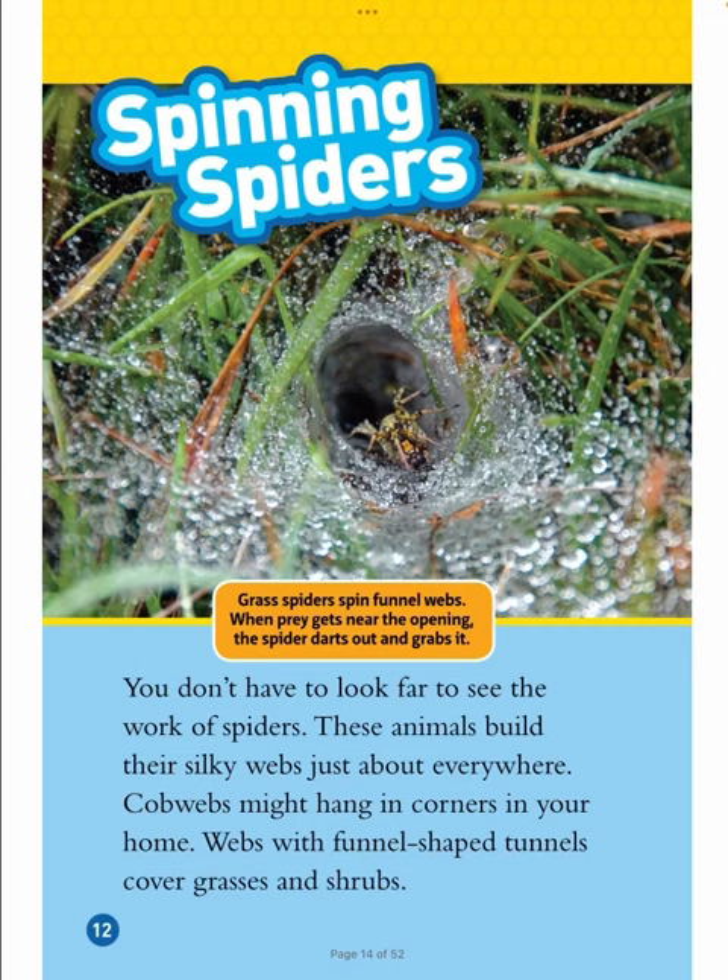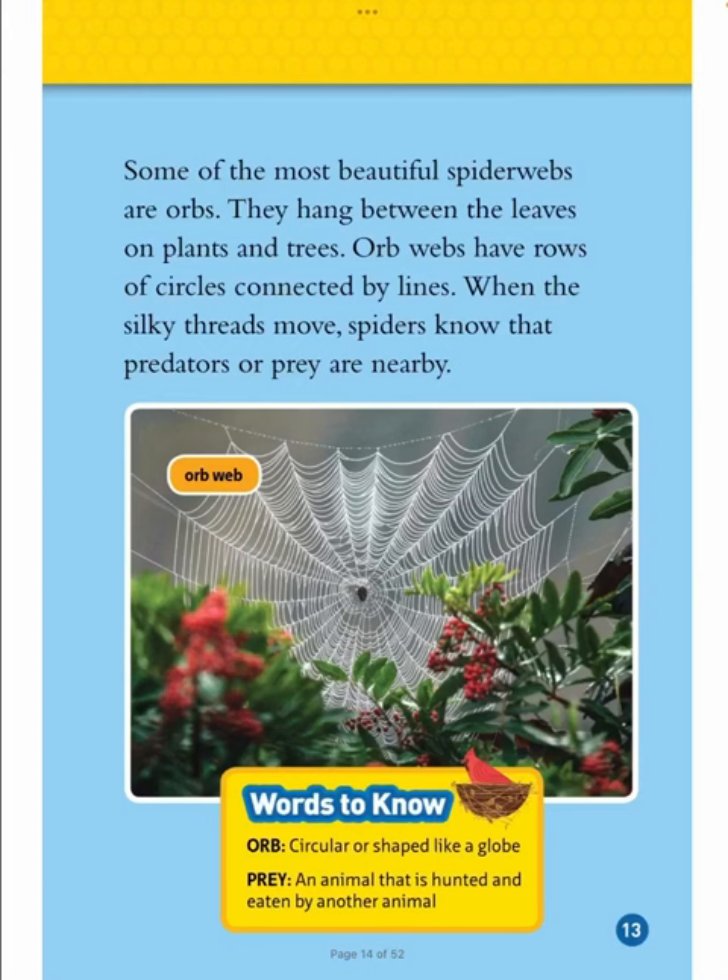Spinning Spiders. You don't have to look far to see the work of spiders. These animals build their silky webs just about everywhere. Cobwebs might hang in corners in your home. Webs with funnel-shaped tunnels cover grasses and shrubs. Grass spiders spin funnel webs — when prey gets near the opening, the spider darts out and grabs it. Some of the most beautiful spider webs are orbs. They hang between leaves on plants and trees. Orb webs have rows of circles connected by lines. When the silky threads move, spiders know that predators or prey are nearby.